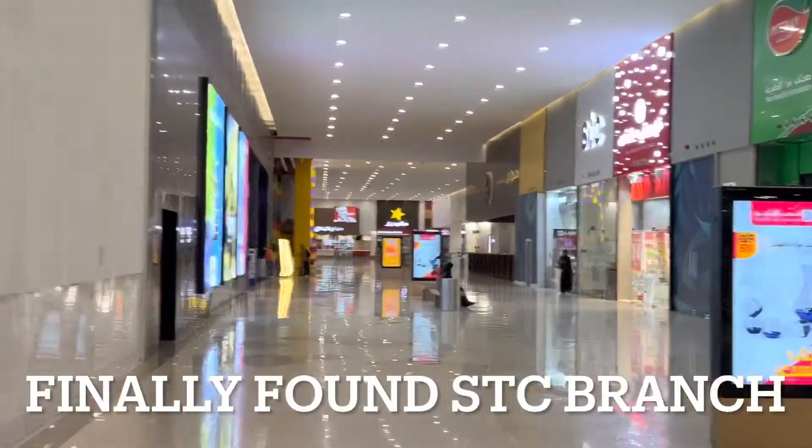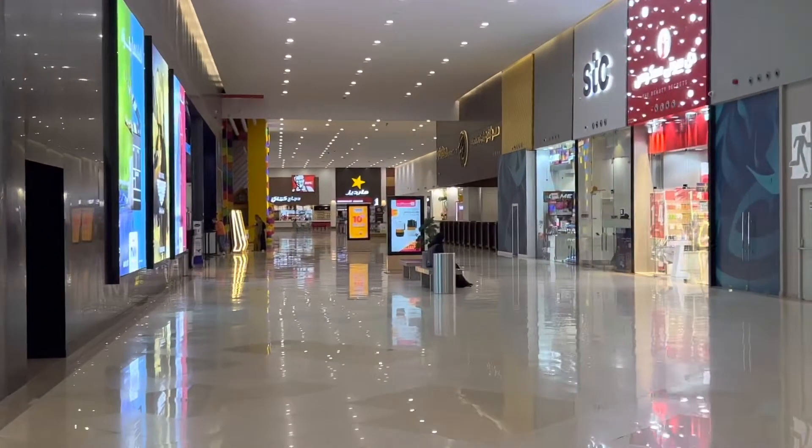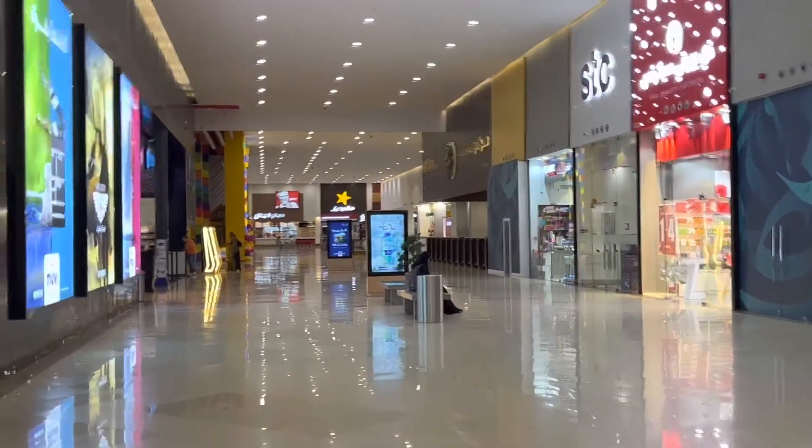Finally, we have found the STC branch. We have the STC office — this is the STC office. Now we are going to the STC branch and we are getting the SIM card.